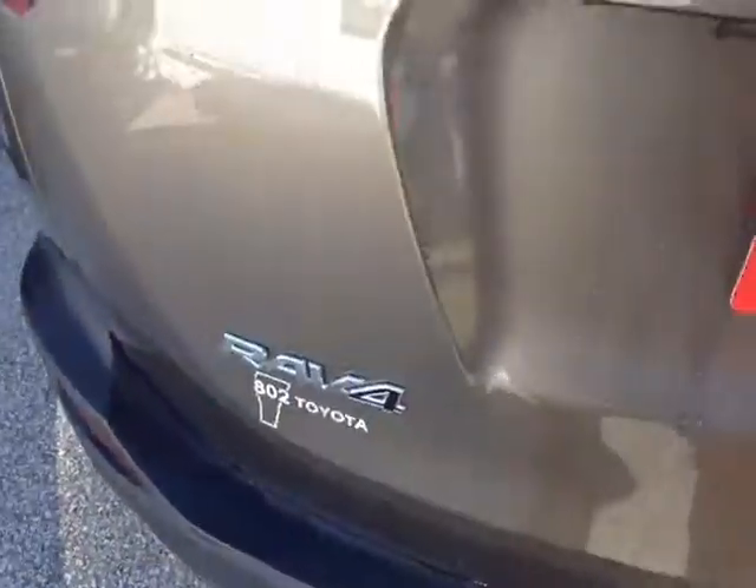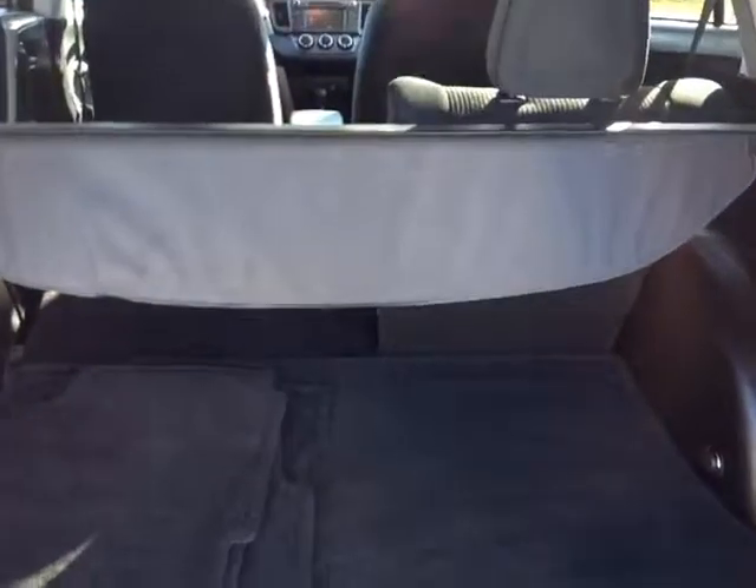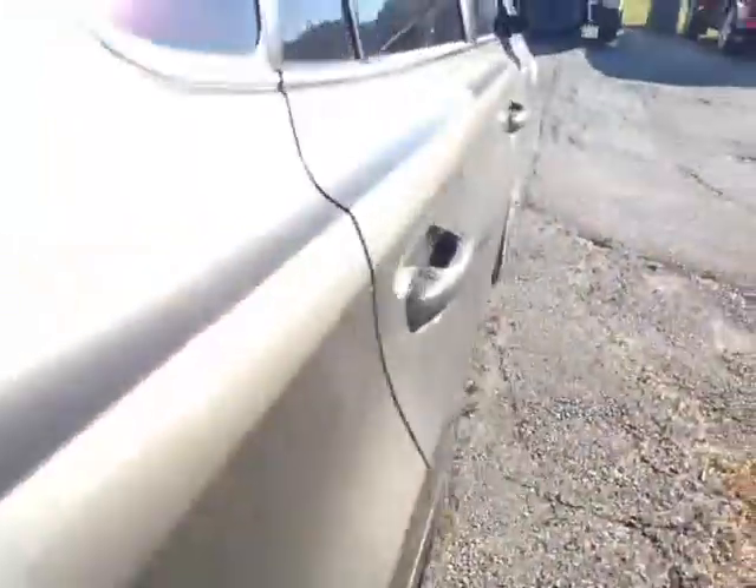Go ahead and lift this up — plenty of cargo space back here. There's a tonneau cover, carpeted RAV4 cargo and floor liners. I've folded forward part of those 60/40 split back seats to free up additional cargo space going back into the cabin.